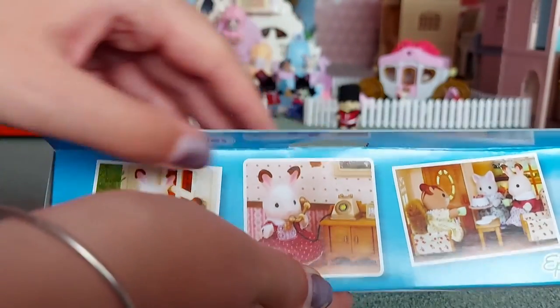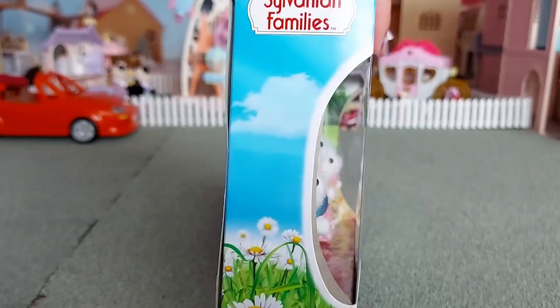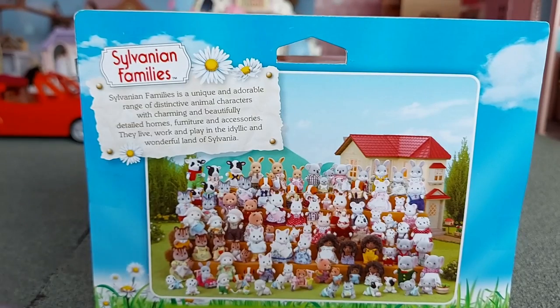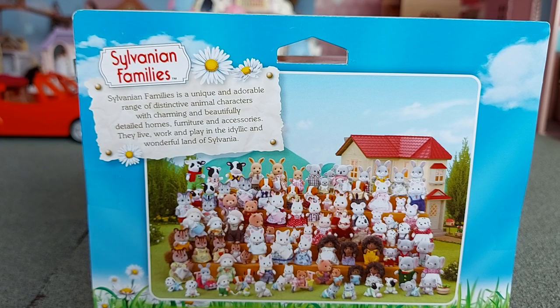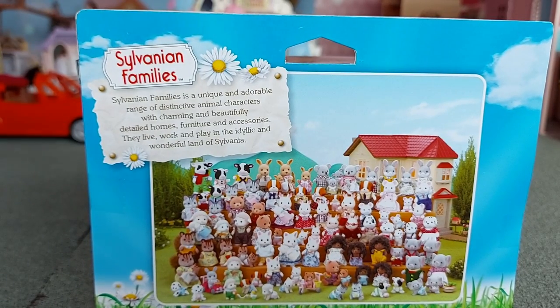There's some pictures on the top of the box, with grass and daisies at the bottom and the sky at the side. On the back there's a picture with lots of families and Beechwood Hall in the background. It says 'Sylvanian Families is a unique and adorable range of distinctive animal characters with charming and beautifully detailed homes, furniture and accessories. They live for work and play in the idyllic and wonderful land of Sylvania.' There's daisies on that as well. I really love the old style packaging, I think it looks really pretty.